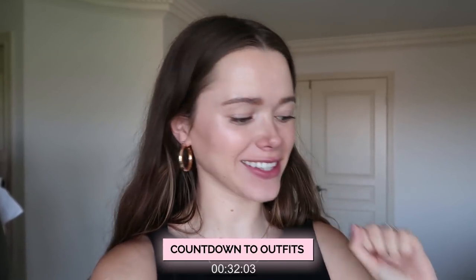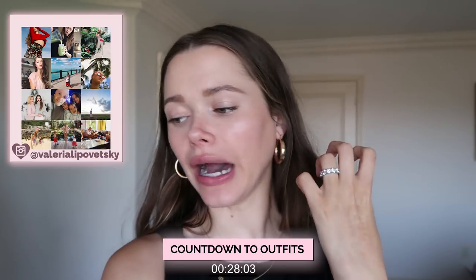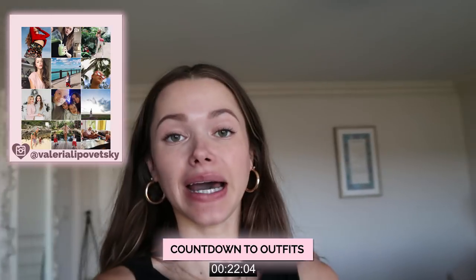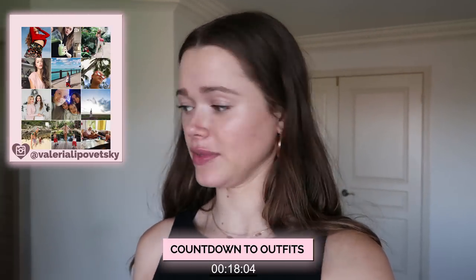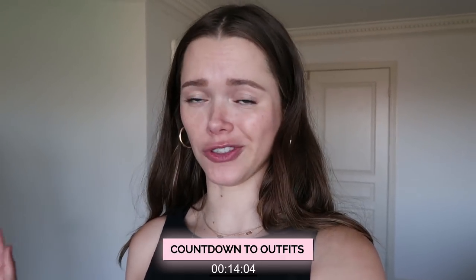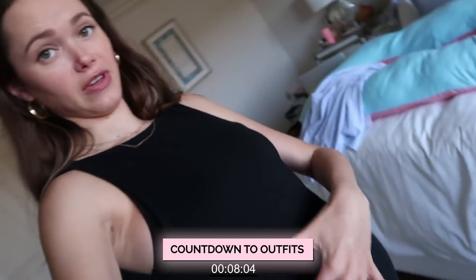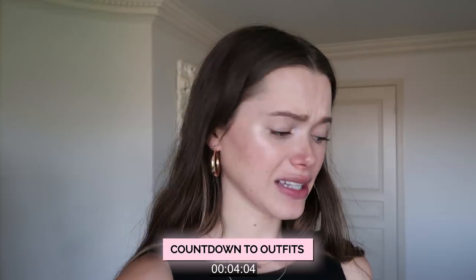Hi guys, welcome back to my channel! Today I'm doing a new episode of Chic on a Budget — I've missed this series so much. I decided I'm going to go into stores, pick my favorite items, and show you guys. None of these are maternity; they're all suitable for everyone — just go down or up in size. We mostly have dresses because pants don't fit me nowadays, but it's perfect because it is summer.